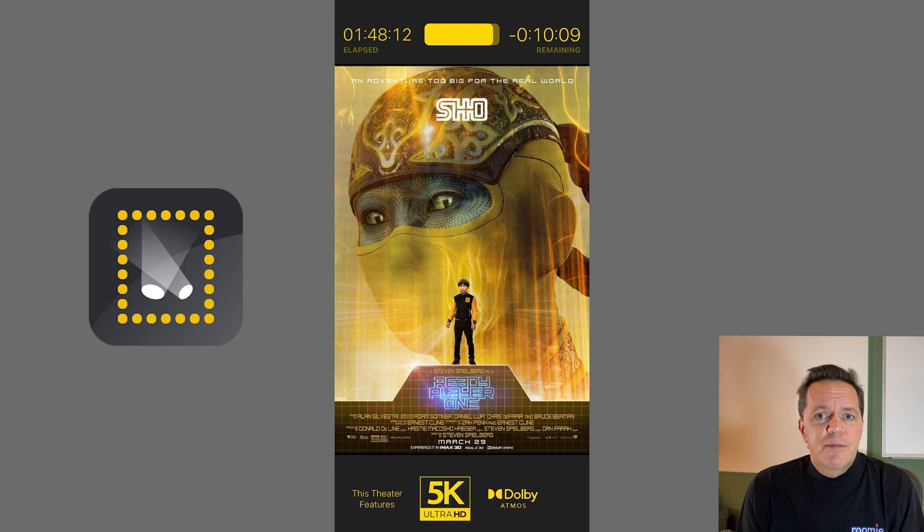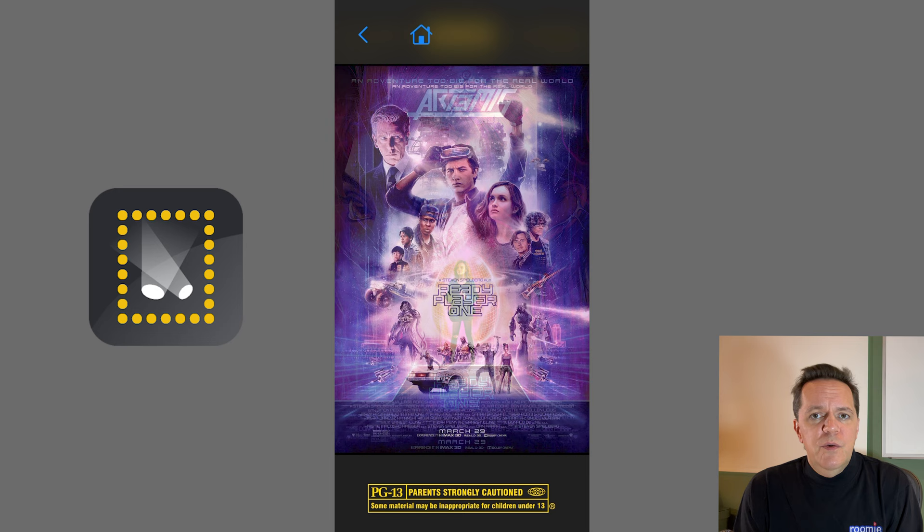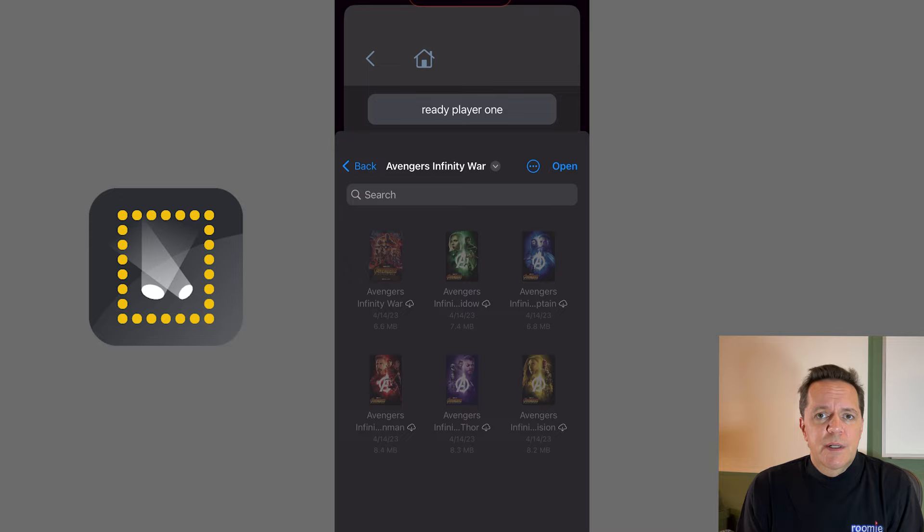Define the tracking room for Roomie Remote for active mode. You would already have your theater configured and controlled as a room in Roomie Remote, so that's all we need to do here to inherit all of Roomie's integration power. If you are currently using a different control system, these active mode settings don't appear and you just set up idle mode as needed.